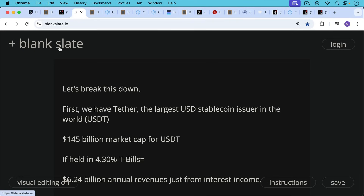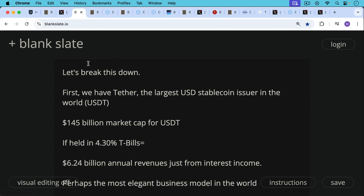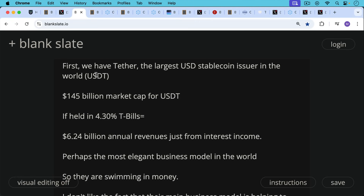So let's break this down. First we have Tether, which is the largest U.S. dollar stablecoin issuer in the world, and they issue USDT. USDT currently has a market cap of about $145 billion as I'm recording this, and if they're holding the proceeds in current T-bills — three or six month T-bills trading at about 4.3% — that means just from interest income they are bringing in $6.24 billion in annual revenues. I think last year their revenues exceeded $10 billion because interest rates were higher, and I think they were also counting some of the appreciation of their Bitcoin.